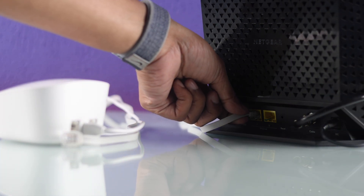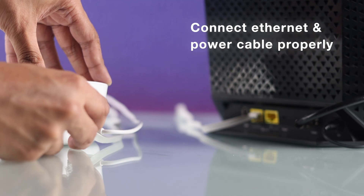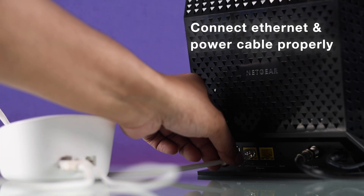If it's the gateway Eero that shows the solid red LED, then first check the internet and power cable connections, making sure they're connected properly on both the Eero and your modem or router.